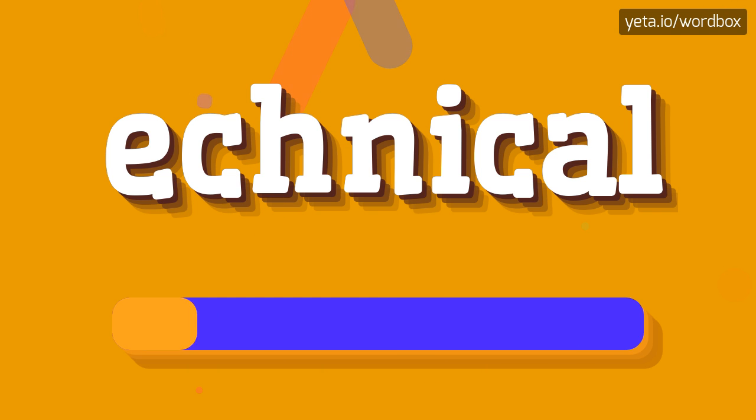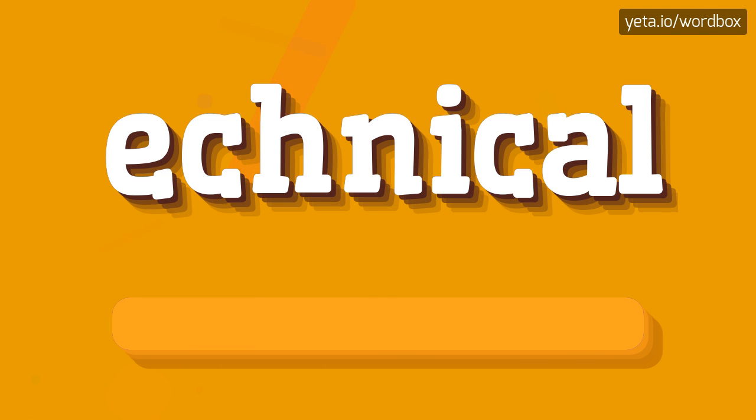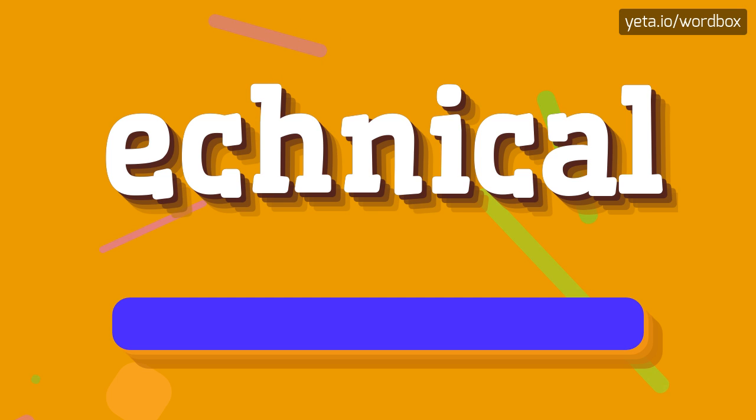Ethnical. Ethnical. So I will repeat again: Ethnical.